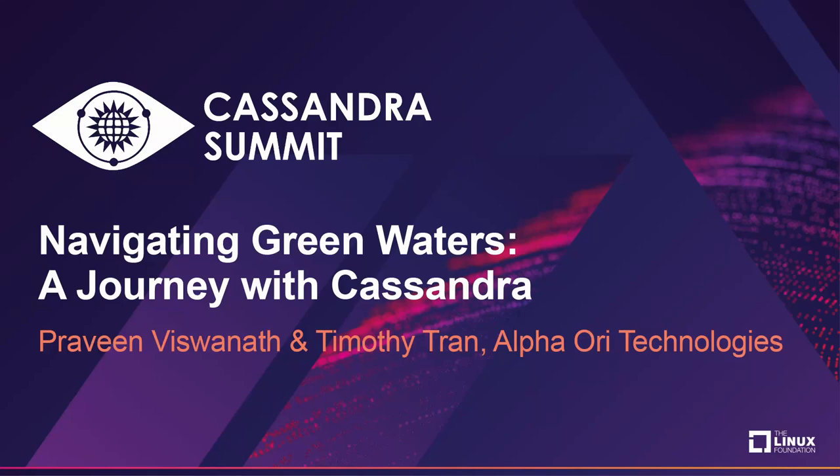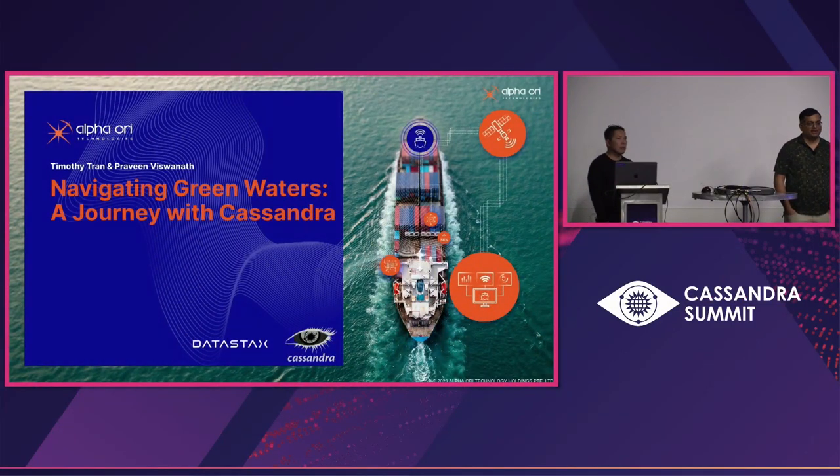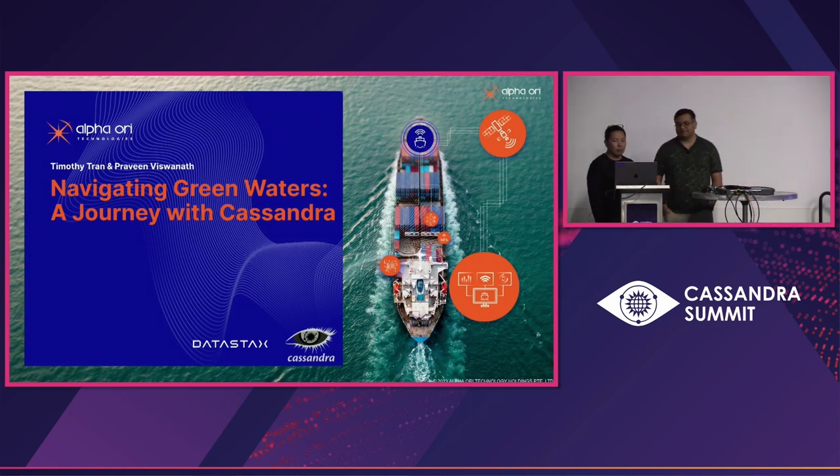Good evening all. Glad to see all of you here and thanks for joining us today on this call. The topic we are discussing is our journey with DataStax and Cassandra over the last six or seven years, and also some tips for users who are actively using Cassandra in their own environment, especially with focus on the recent DataStax Astra deployment.